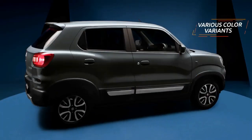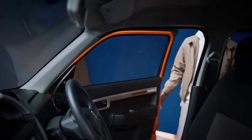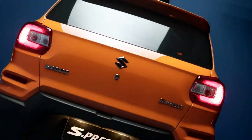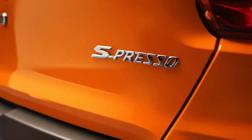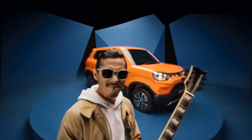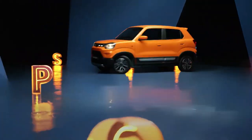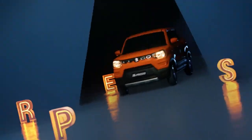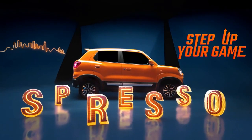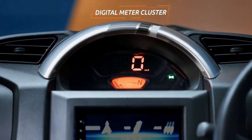Suzuki Indonesia officially launched the Espresso at the Gaikindo Indonesia International Auto Show 2022. The Espresso measures 3,565 mm in length, 1,520 mm in width, and 1,565 mm in height, with a wheelbase of 2,380 mm. The lowest ground clearance is recorded at 180 mm, with a steering radius of 4.5 meters. It also weighs only 1,170 kg.